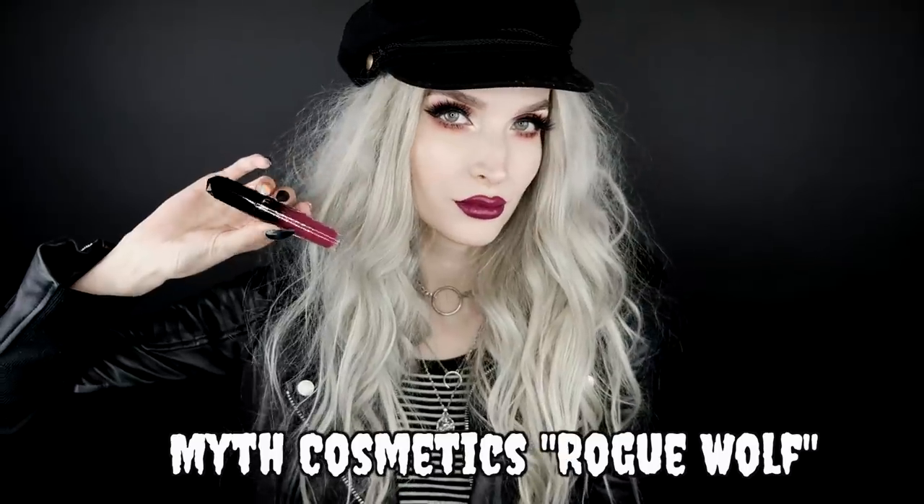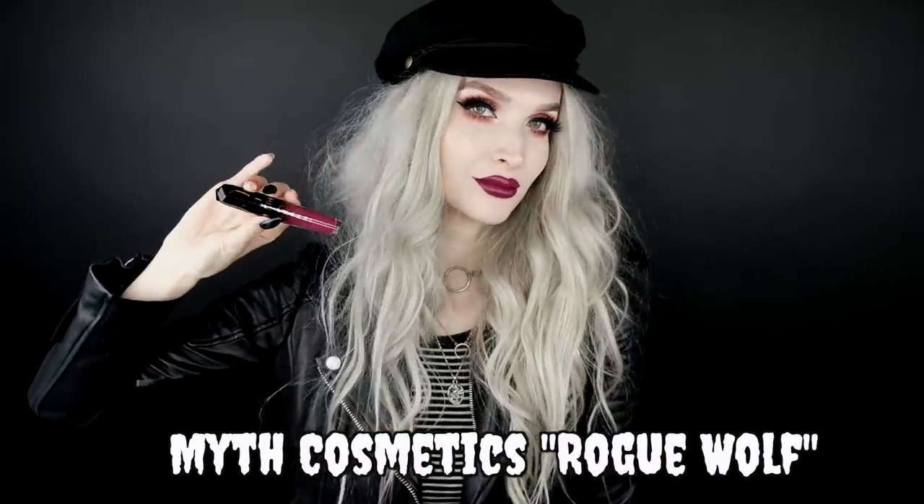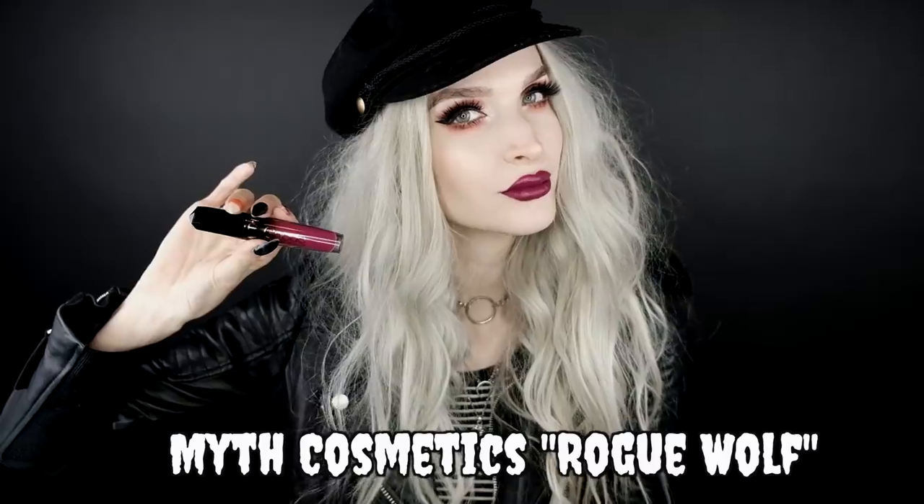Next up, this is a fairly new one to me — the whole brand is new to me. But this color is amazing. It's a beautiful deep fuchsia, slash cranberry-ish fuchsia shade — one of those really good holiday lip colors if you're wanting something a little bit more bold. It is Myth Cosmetics Geode Liquid Lipstick in the shade Rogue Wolf. It's a very, very beautiful fuchsia, but richer than a normal fuchsia, and I've been loving this.